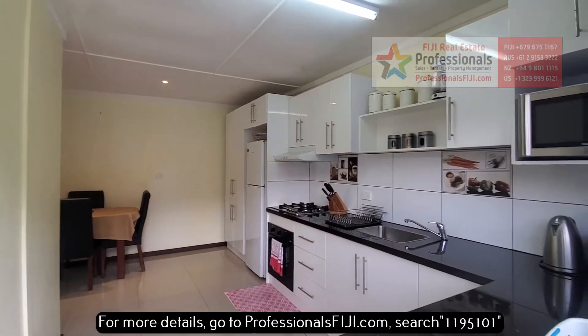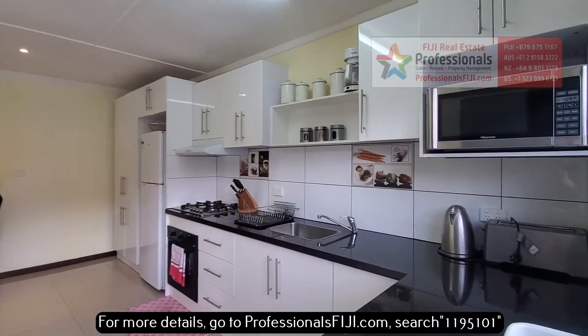Bula! Hey everybody, Baron and Brent Bruno, Professionals Fiji Real Estate. Look at this!